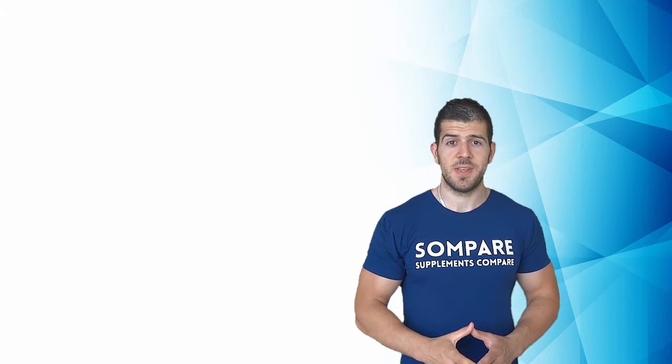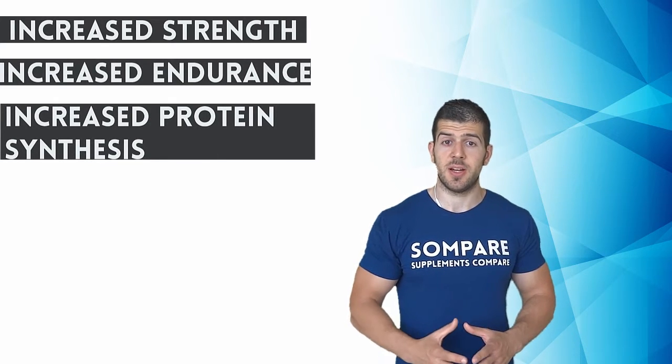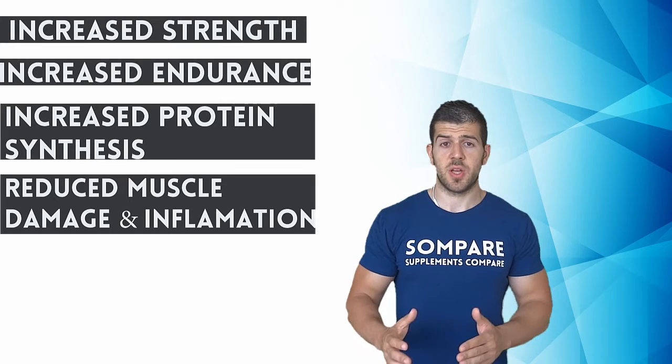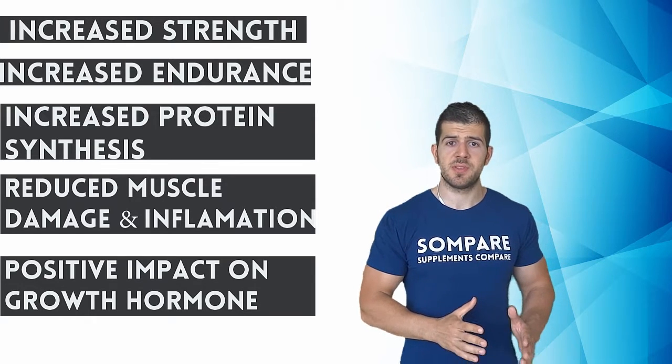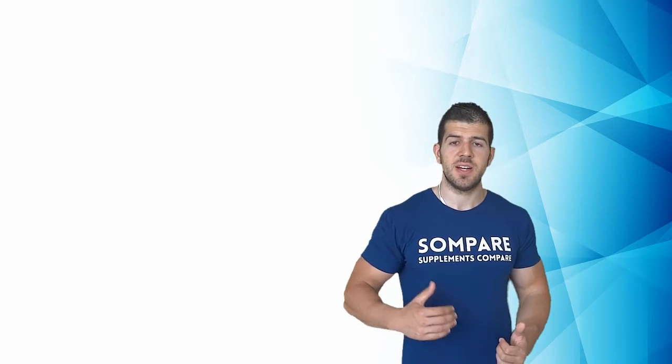Numerous studies confirm the following benefits: increased strength, increased endurance, increased protein synthesis — meaning more protein will be absorbed and utilized for muscle growth — reduced muscle damage and inflammation, which speeds up muscle recovery, and a positive impact on growth hormone, which is highly anabolic. Whether you experience some or most of these effects will largely be determined on an individual basis. Bear in mind that in those experiments, scientists compared individuals taking creatine versus those taking a placebo, so results reflect relative improvement. Creatine is not necessarily the best supplement for strength, endurance, or recovery compared to all other options.